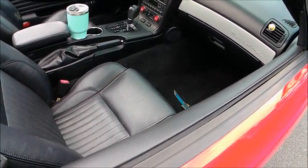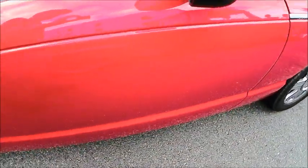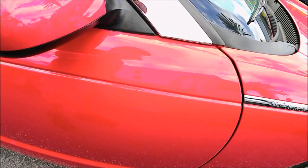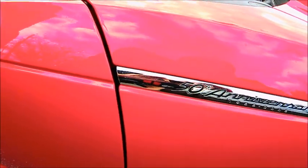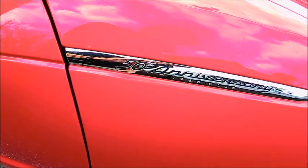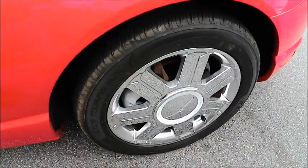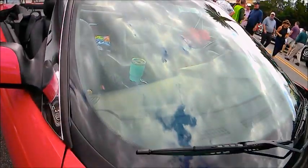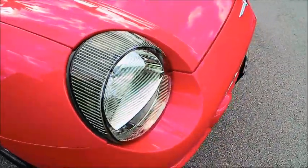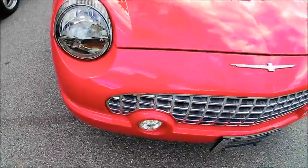Somehow an electric Thunderbird doesn't sound appropriate. Of course, under that hood is the engine that came from Jaguar, when Ford was linked to Jaguar — that's all history now. Very nice car.